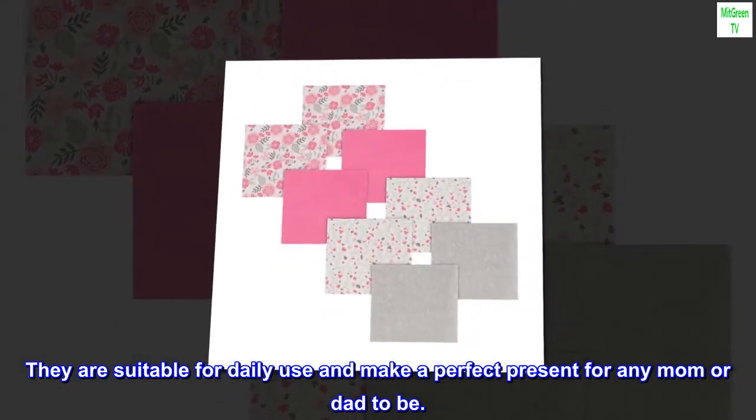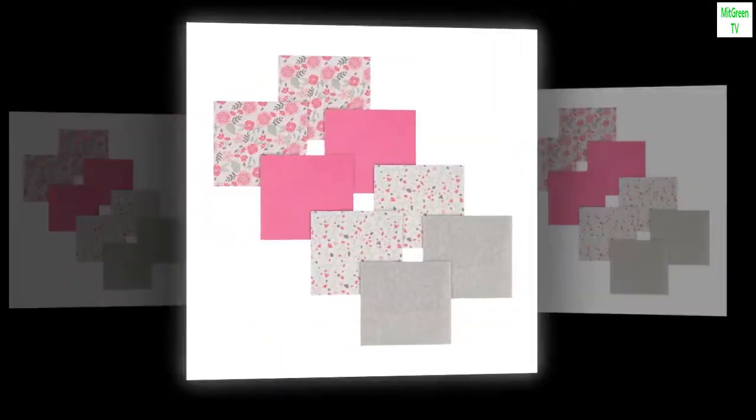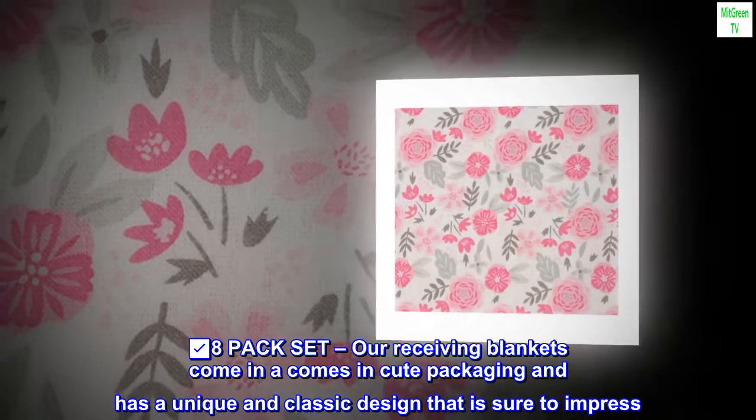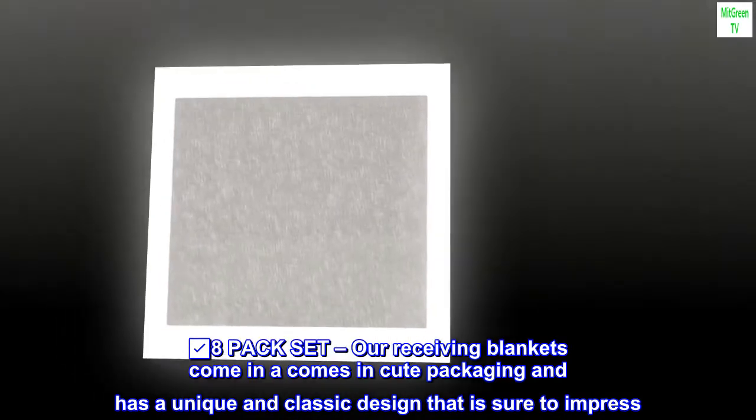Eight pack set: our receiving blankets come in a cute packaging and have a unique and classic design that is sure to impress.